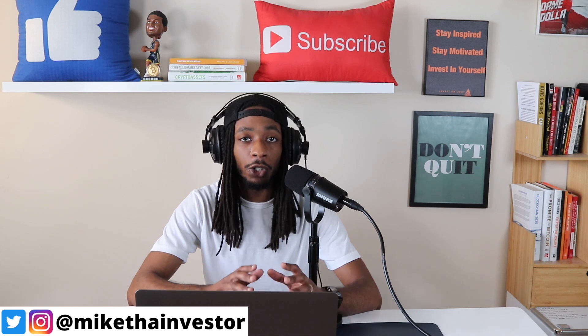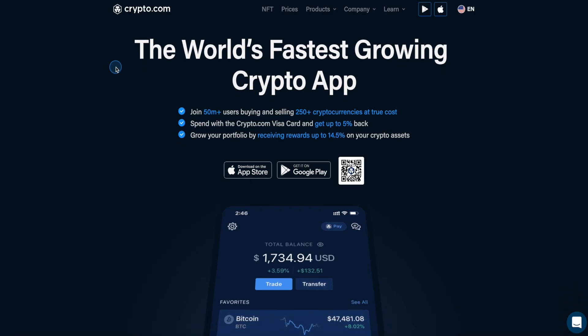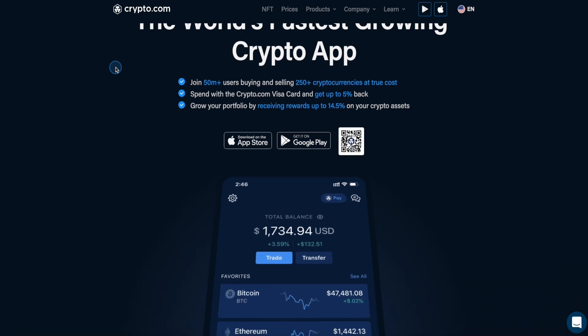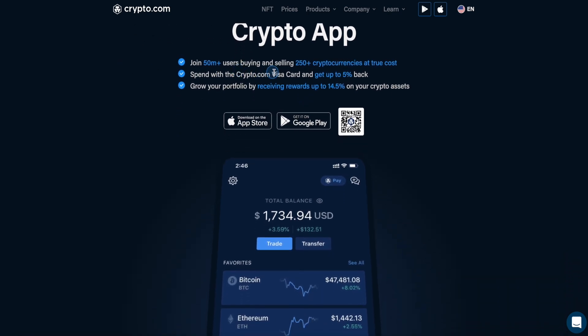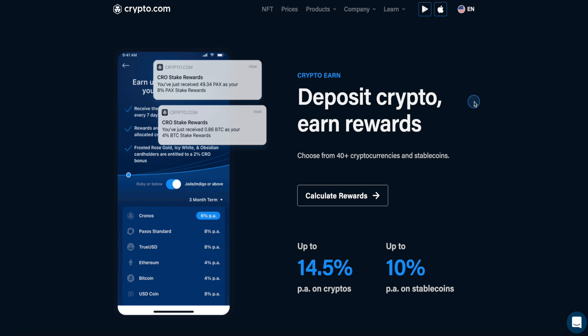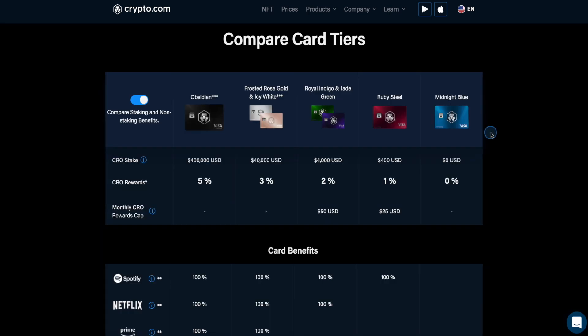Shout out to one of the partners on the channel, Crypto.com, which is one of the fastest growing crypto exchanges in the space today with over 250-plus cryptocurrencies. Hopefully they do allow Tron to be on this list here real soon. You can also earn rewards on your crypto as well as your stablecoins — in other words, passive income. If you're into getting crypto back on your everyday purchases, check out their metal Visa debit cards where you can get anywhere from 1% up to 5% back in CRO rewards.